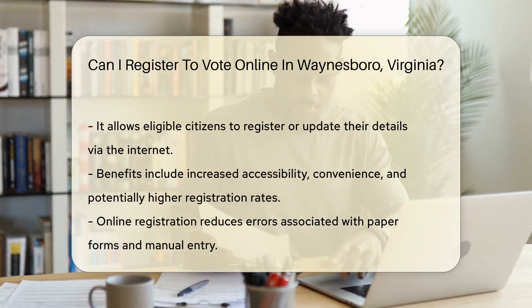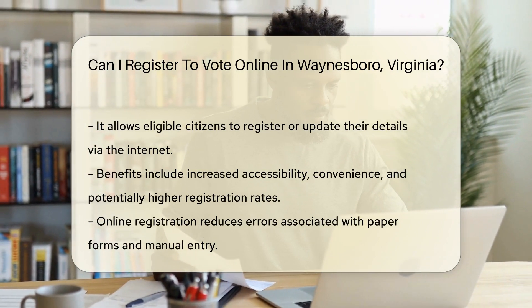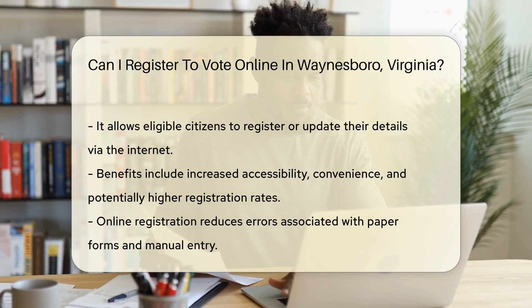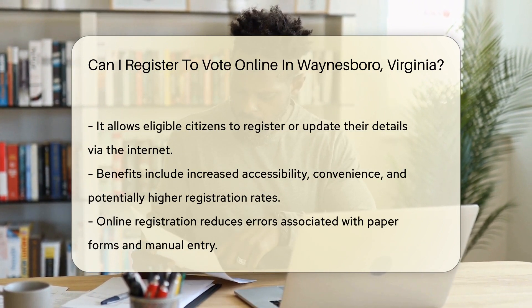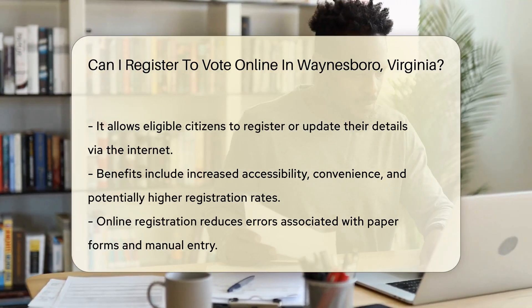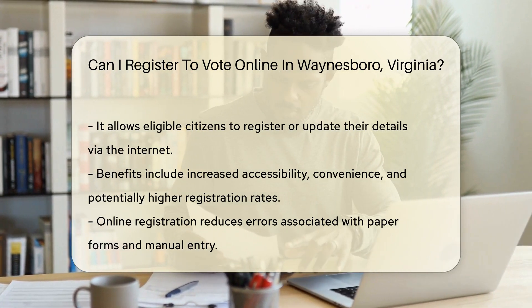This system typically requires access to a state or local election office's website and the completion of a digital form. The benefits of online voter registration include increased accessibility, convenience, and the potential for higher registration rates among eligible voters. It also reduces the likelihood of errors that can occur with paper forms and manual data entry.